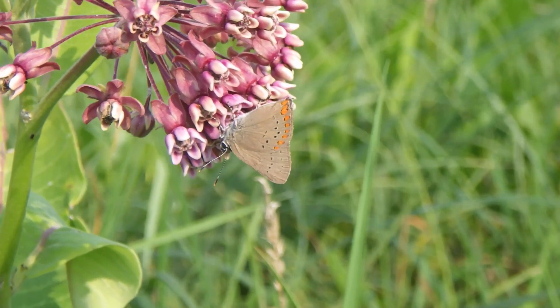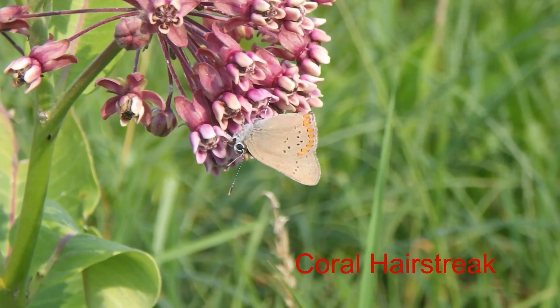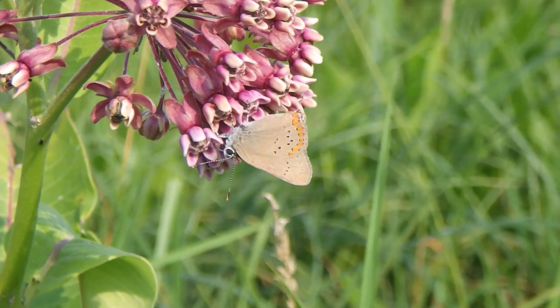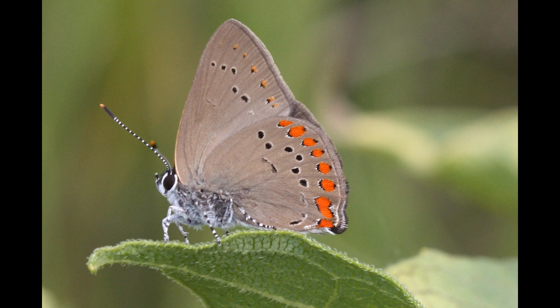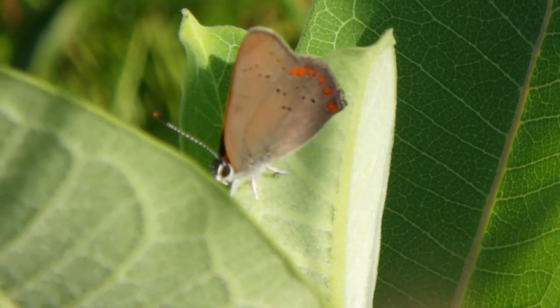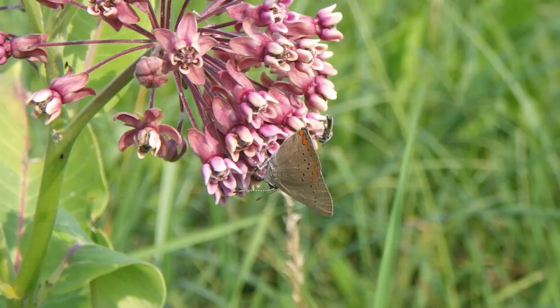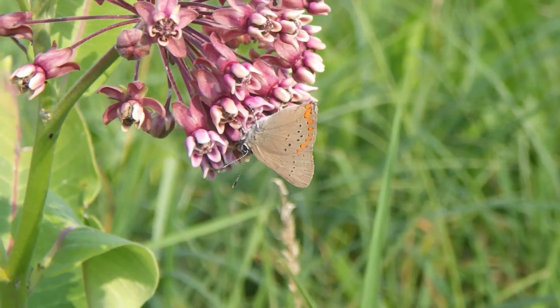Starting roughly July 4th, we start seeing the spectacularly patterned coral hairstreak — our representative of the large family of hairstreaks, very fast flyers of a smaller stature. Coral hairstreaks, triangular in silhouette, have a gray base color with some black spots and then a vibrant row of orange dots along the back edge of the hindwing. Smaller orange triangles can be seen on the forewing. I only mention the bottom of these butterflies because that's all you're likely to see, as hairstreaks almost always sit with wings folded. Many also have tails, though the coral makes do without.